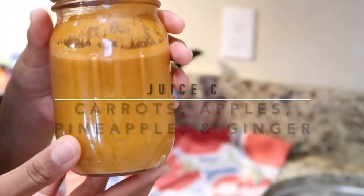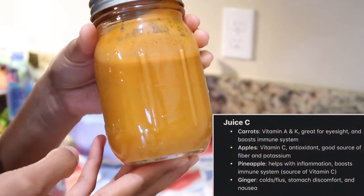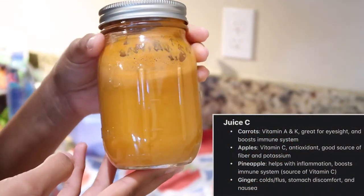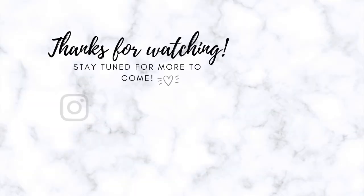Last but not least, one of my second favorites is Juice C, which has carrots, apples, pineapple, and ginger. And that's what I do!